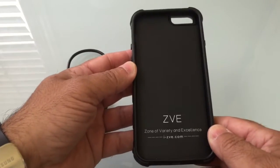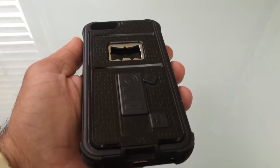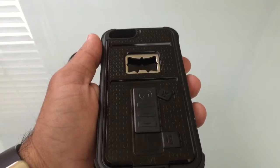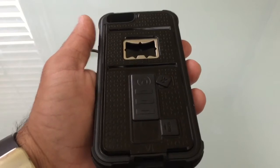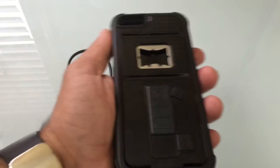But as you saw when I flipped it over, there's more to this case. You'll notice here at the very top — this is a bottle opener. Yes, it has a bottle opener. So for those of you who keep a bottle opener on your key chain, this would be the perfect case for you. So you can have your iPhone in a rugged case that also has a bottle opener.